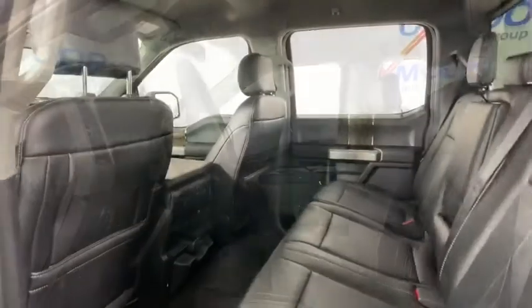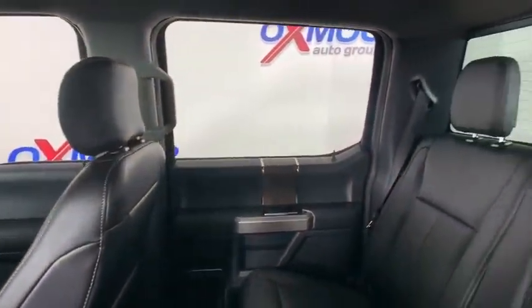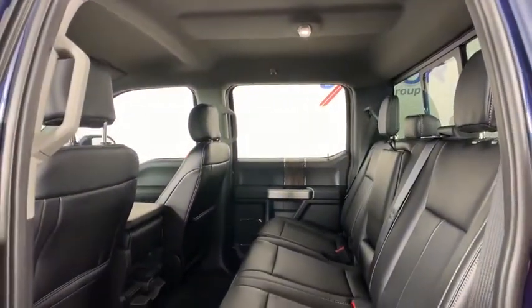Fog lights, heated front seats, power windows, trip computer, security system, rear window defroster, compass, brake assist, remote keyless entry, tachometer, and overhead console.